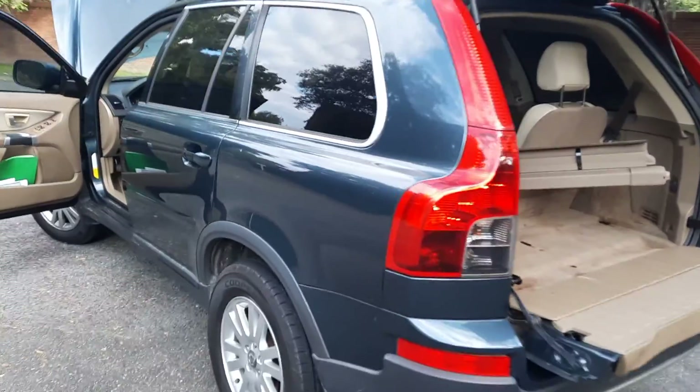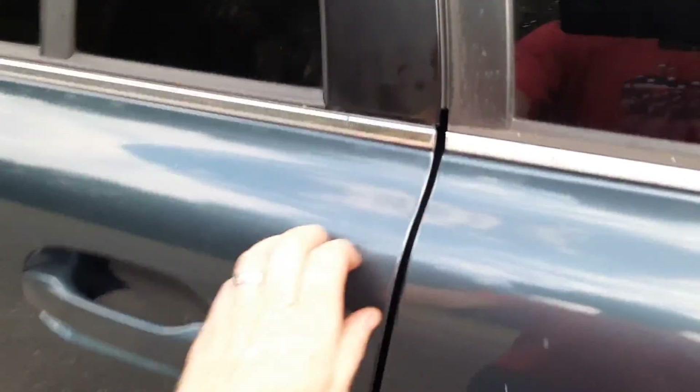It has an amazing Carfax report — tons of service work has been done on this vehicle.